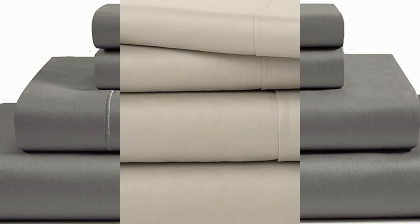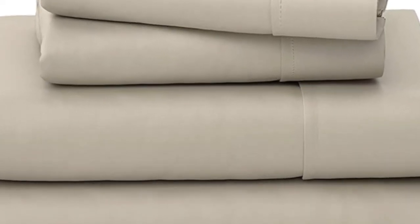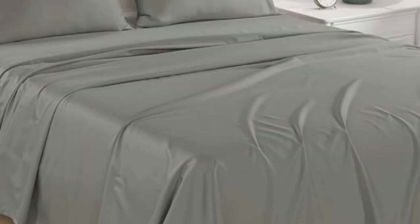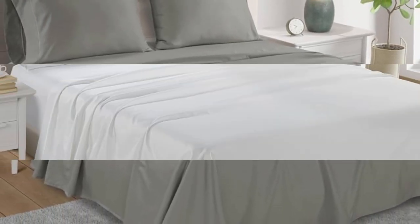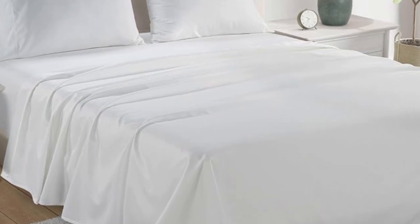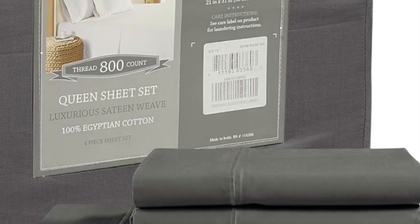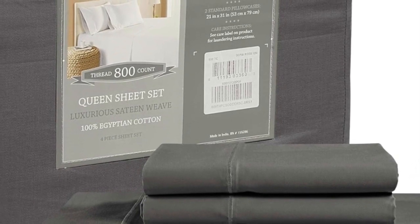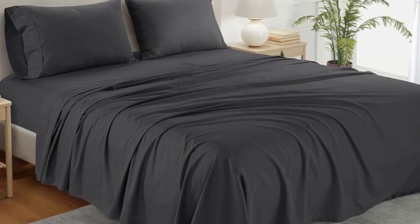During the sleep test, we observed that the sheets provided a ton of breathability, and we didn't get hot even when tossing and turning, which impressed us. After washing the sheets, we did notice that they lost a considerable amount of luster, which slightly took away from the classic sateen finish. Other than that, the high-thread-count sheets held up very well in the wash and had no visible signs of wear or damage.